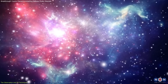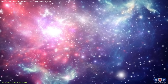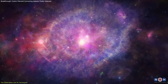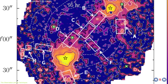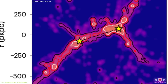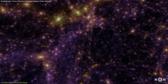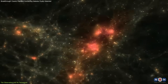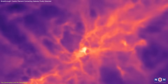This technique is groundbreaking because hydrogen, the most abundant element in the universe, normally emits only a whisper of light when found outside dense regions like stars or galaxies. Most of our understanding of the cosmic web has been inferred from simulations and indirect measurements, such as the way intergalactic gas absorbs background light.